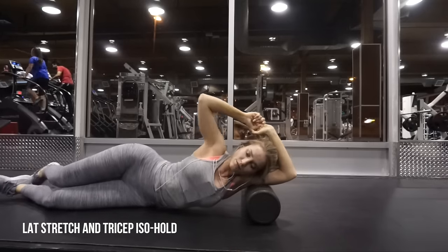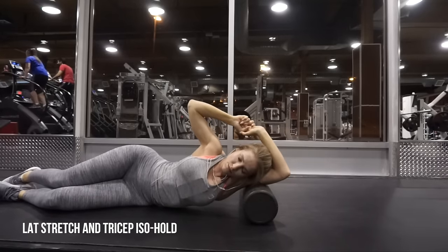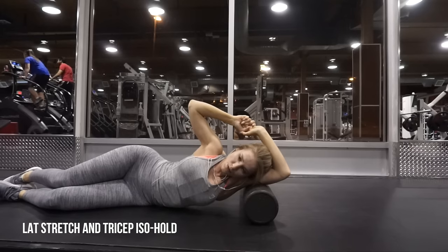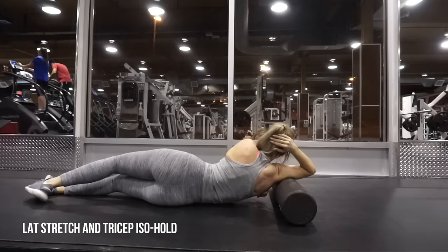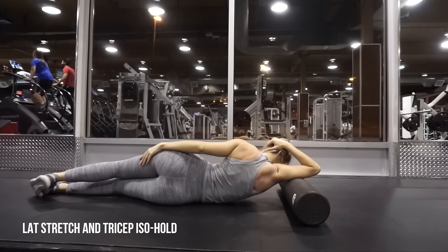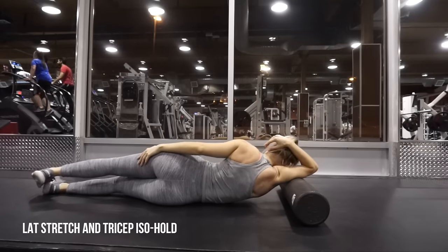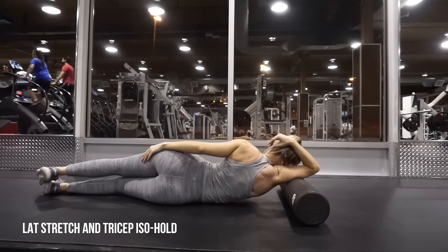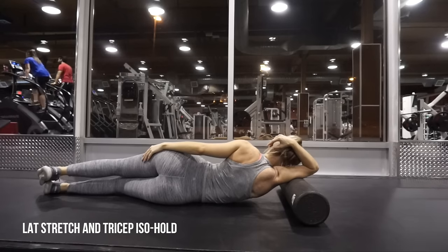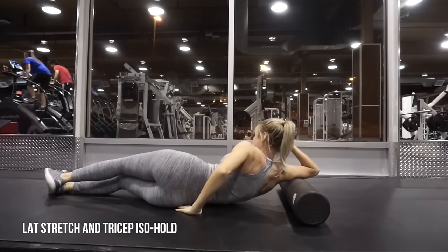So I'm just going to record a voiceover for this section of the video. After the two or three exercises you just saw, right here I'm doing a lat stretch. I'm using the foam roller to help me get a deeper stretch in my lat, which is shoulder abduction. And it's also pressing down on my tricep, so I'm getting a tricep long head active release - an iso hold on my tricep, just pushing on the muscle and letting it release a little bit.